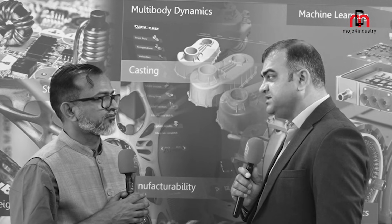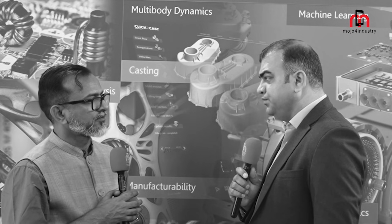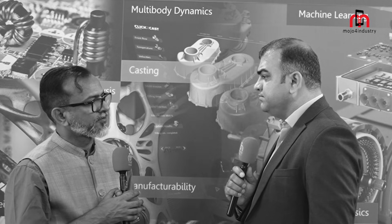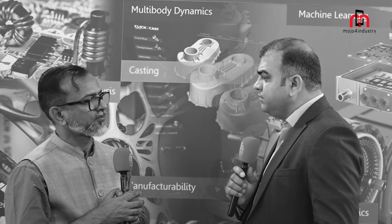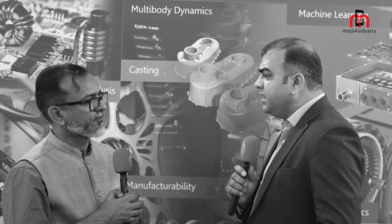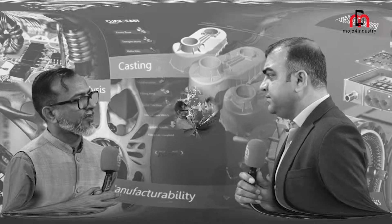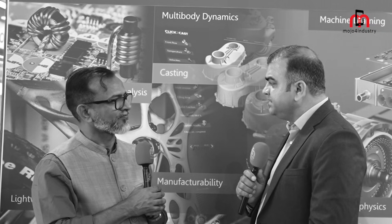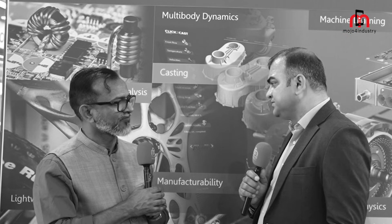AI enables a 360-degree visual inspection tool. This tool helps industries to check minor defects and manufacturing defects, improve the quality of the product, and help the customer to get components rejected at the customer level.